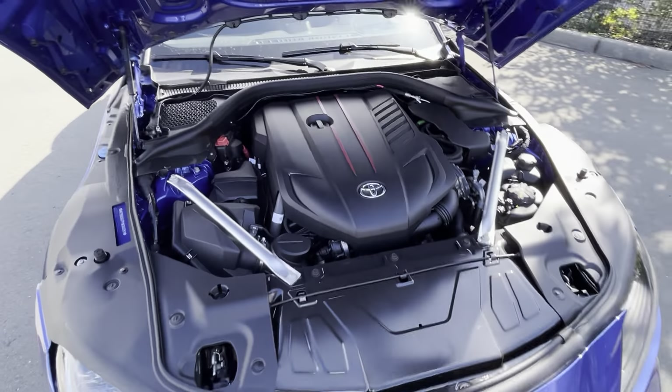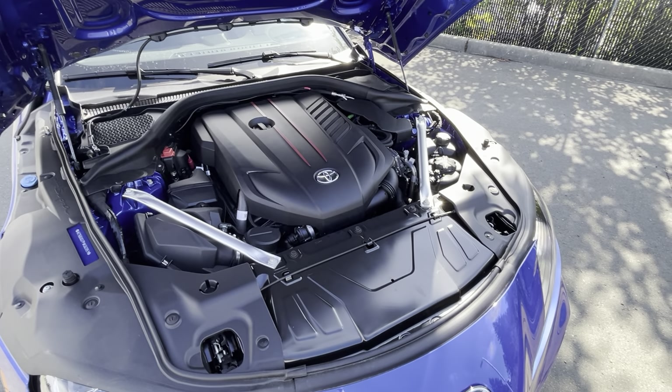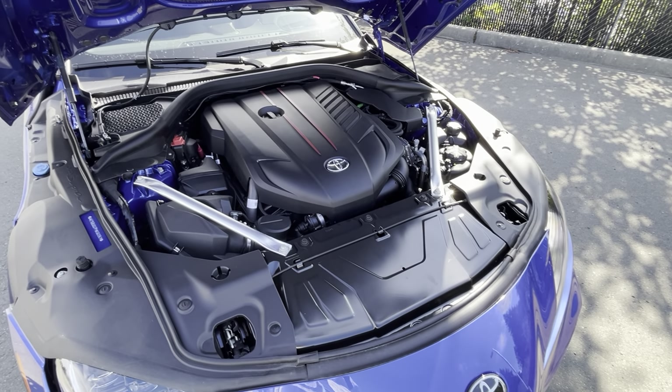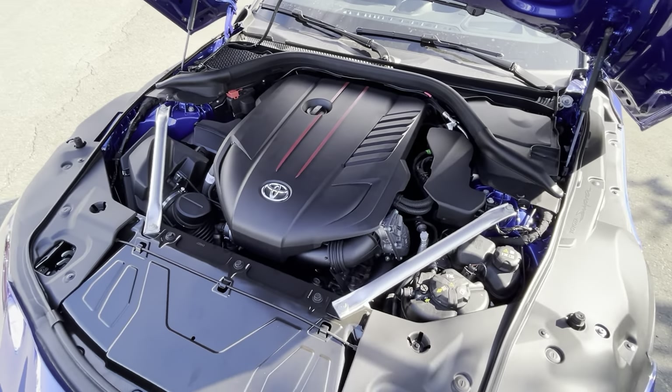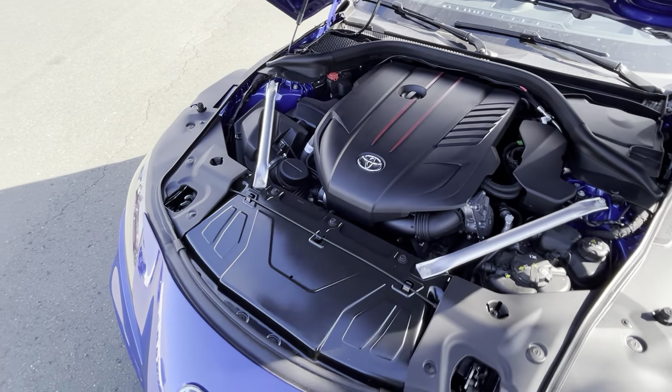You get 382 horsepower and 368 pound-feet of torque — tons of power. You can see all the bars; everything's covered up so you don't have to worry about anything under the hood. That's what the warranty is for.